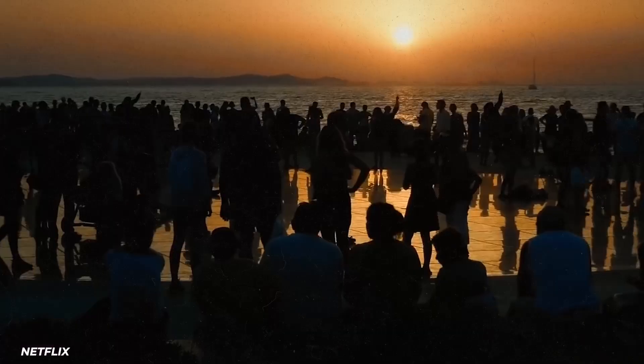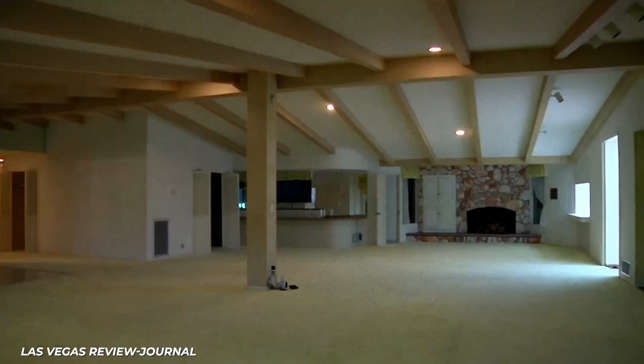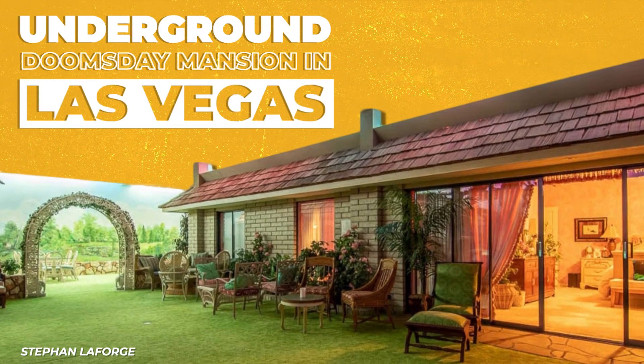If the world came to an end tomorrow, what would you spend your $18 million on? Perhaps an elaborate underground doomsday bunker house? Well, you're in luck — there's one for sale in Las Vegas.